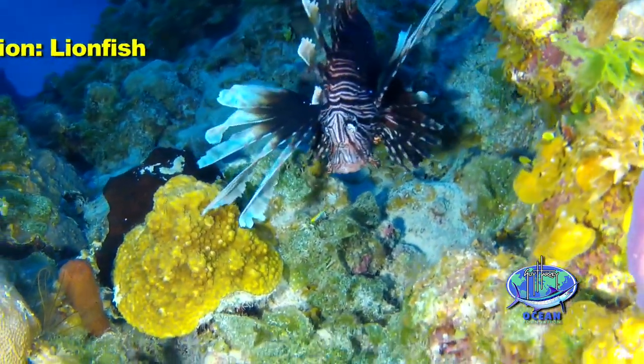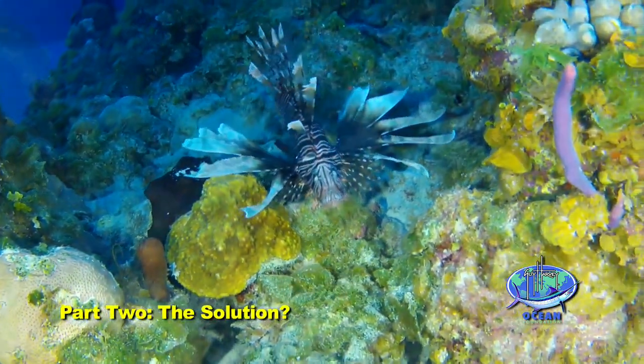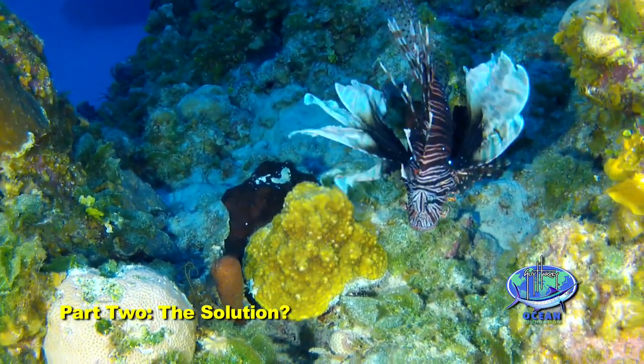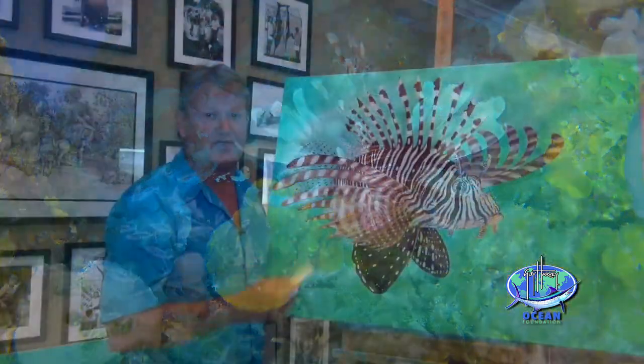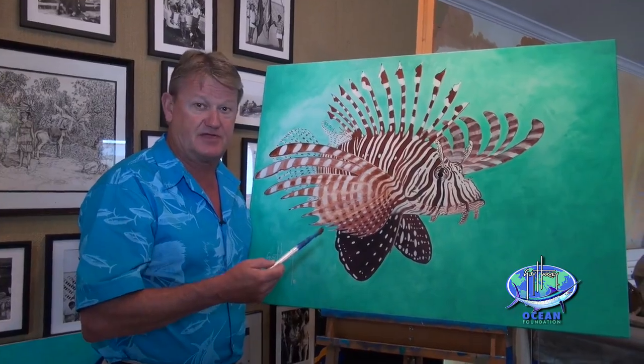Here we have the situation with this animal that's taken over all the shallow coral reefs, and as far as the science has shown, they are eating hundreds of thousands of small reef fish that wouldn't otherwise be prey.